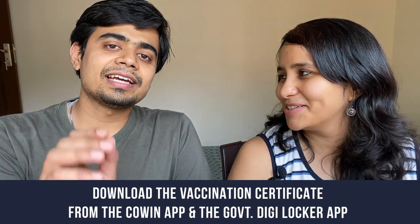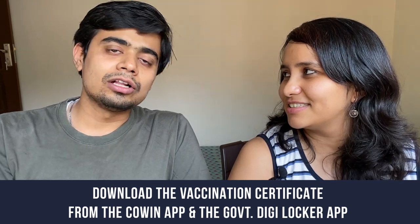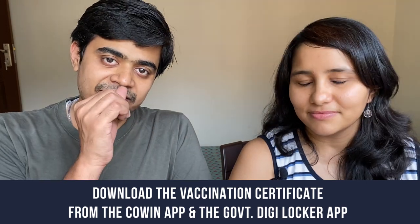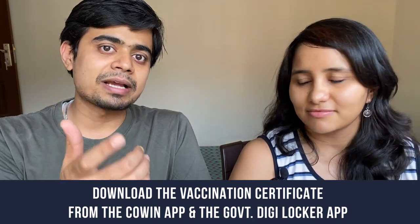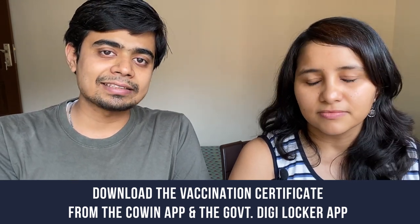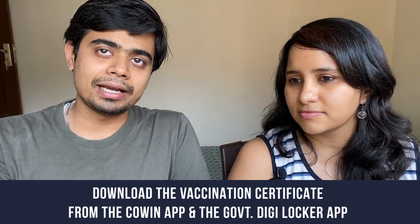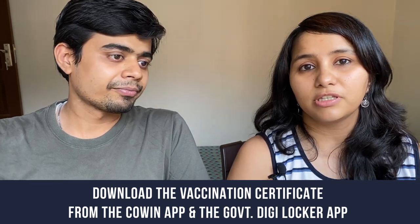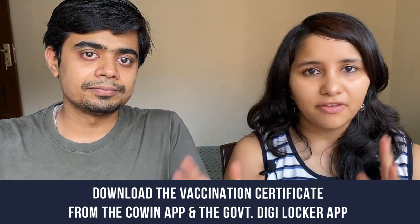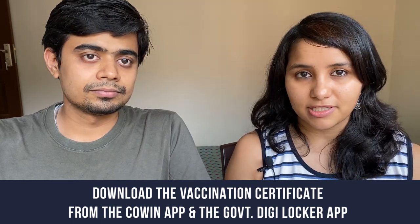Your vaccination certificate will be available on the CoWIN app — download it from there. It should also be available on the government DigiLocker app. This could be very important for travel, especially international travel, as it will essentially become a vaccine passport. Our guess is it will become mandatory by the end of this year, especially for students and people traveling to the US, so be very vigilant and keep it handy.